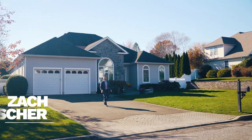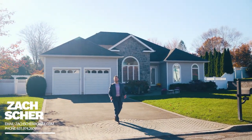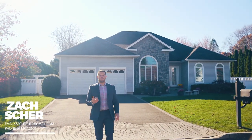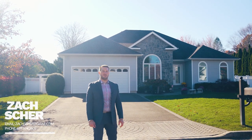Thank you for joining me today at 44 Grassland Circle in Mount Sinai. For more information or to set up a private showing, feel free to reach out through social media or by cell phone at 631-974-2609.